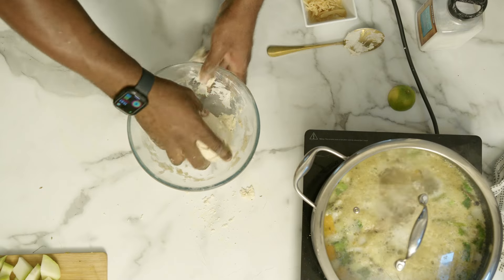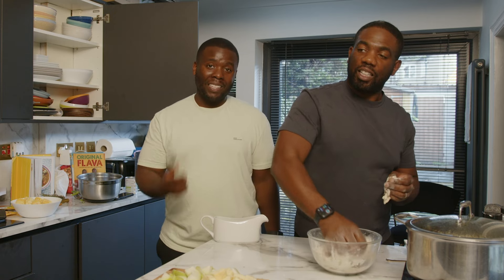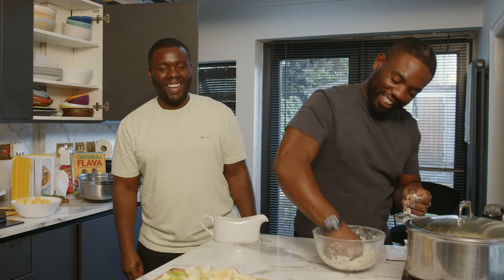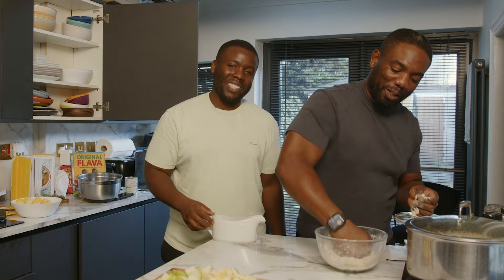It's less messy and much quicker to form that dumpling shape. Remember guys: don't let the dumpling work you — you work the dumpling. Just think of it as your worst enemy. We don't condone violence, but yeah — your worst enemy!